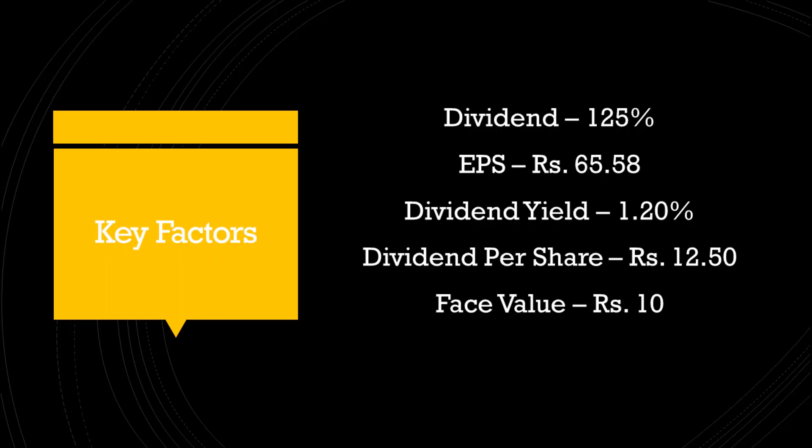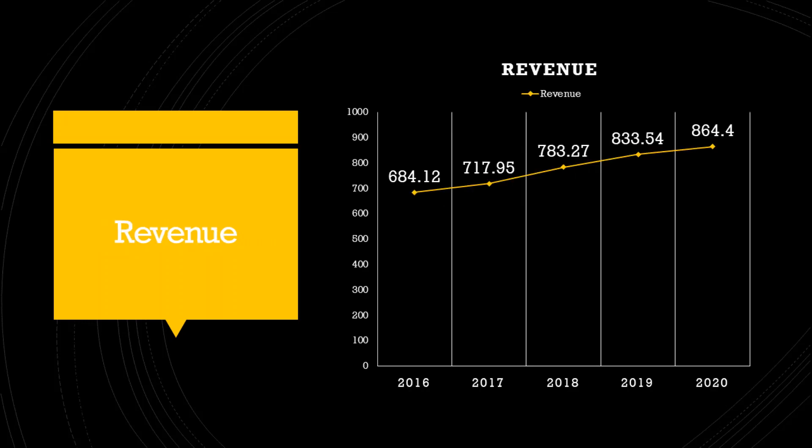The face value of the company is 10 rupees. The company declared a dividend of 125% on the face value. The earnings per share for the company is 66 rupees. The dividend yield on market price as of March closing is 1.2%, and the dividend per share is 12.5 rupees.